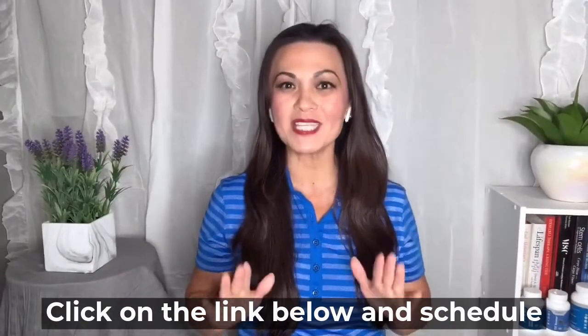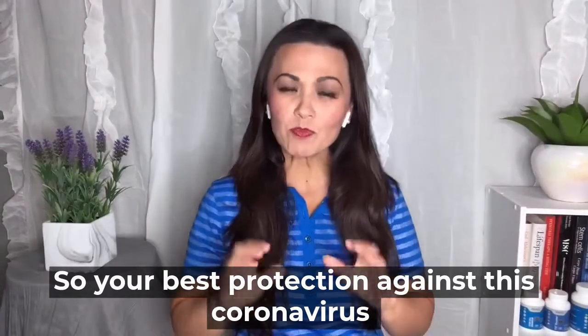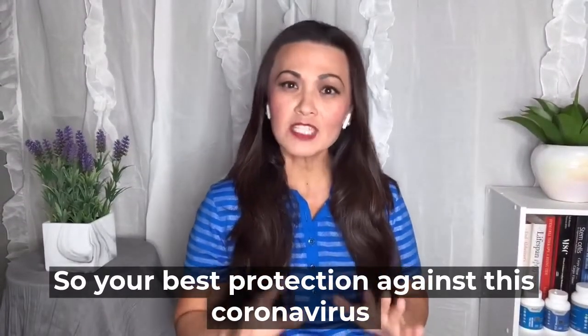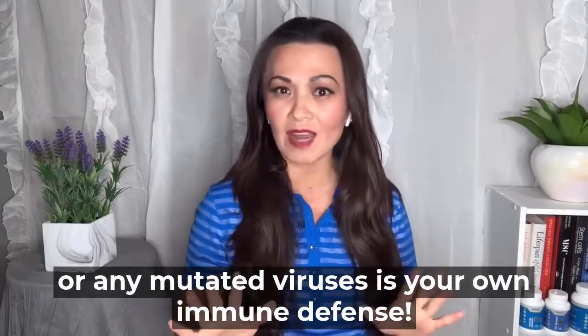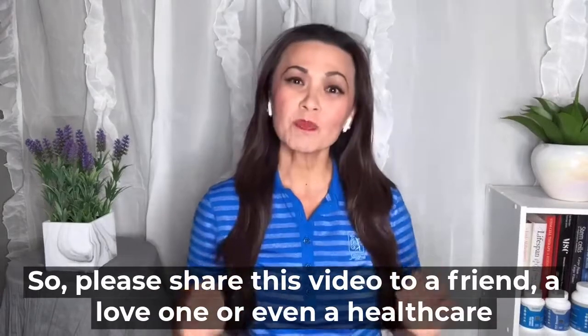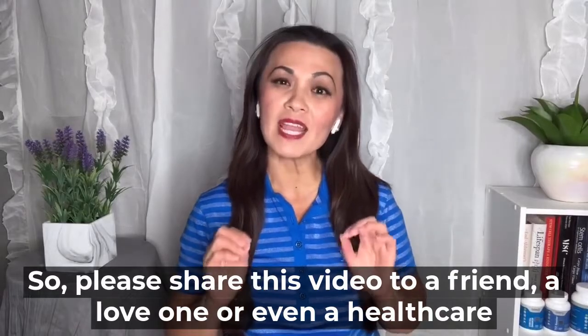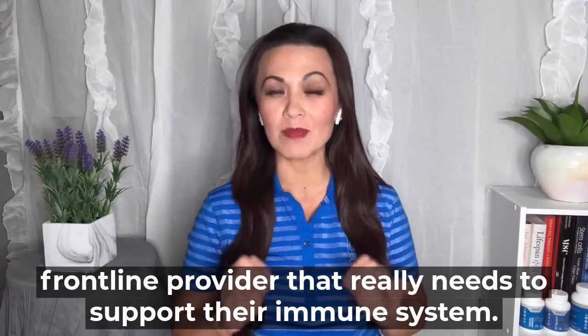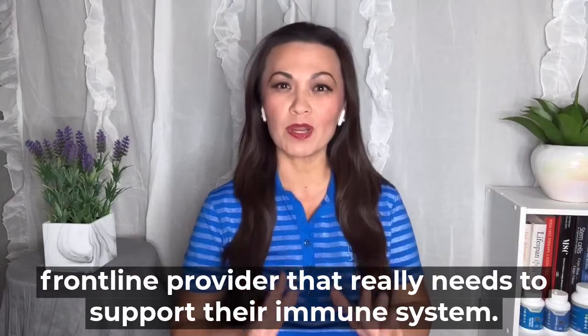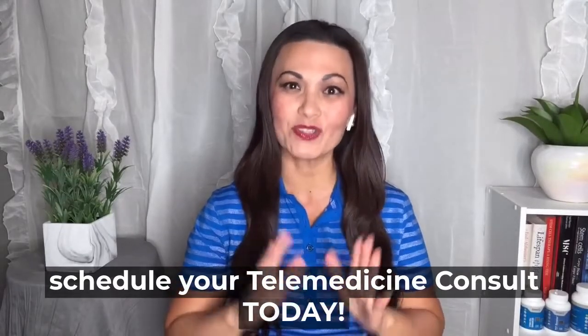Click on the link below and schedule your telemedicine consult with us today. Your best protection against this coronavirus or any mutated viruses is your own immune defense. So please share this video with a friend, a loved one, or even a healthcare frontline provider that really needs to support their immune system. Join me in this wellness journey and schedule your telemedicine consult today.